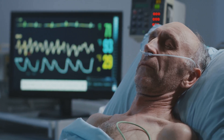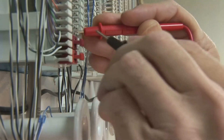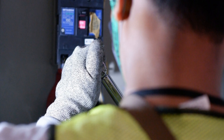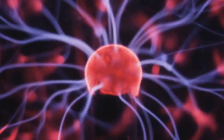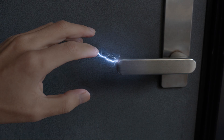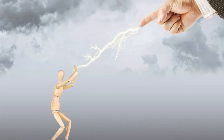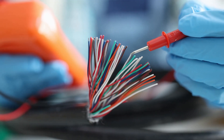Electrical shock can cause serious injuries, including burns, heart problems, and even death. Always assume that electrical wires are live. Never touch them without taking proper precautions. Even small amounts of electricity can be dangerous. The human body is a good conductor of electricity, which means electricity can easily flow through it. Always treat electricity with respect — your life may depend on it.